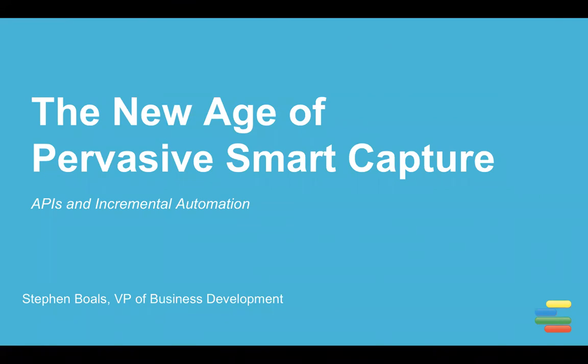Hello all and welcome to this EFISOF webinar. My name is Steve Bowles and I run business development for EFISOF. Today I'll talk about how organizations can leverage modern smart capture to enable just about any device, application, or process through the use of modern standardized APIs. This expansion of capture and its pervasive nature can lead to extensive efficiency through what I call incremental automation.